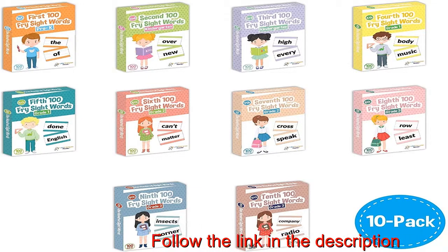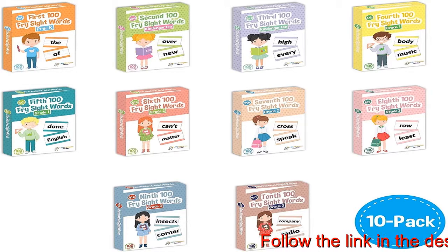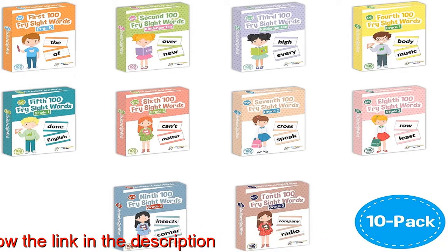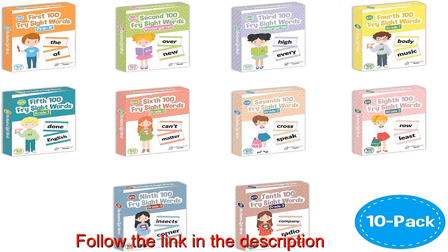Memorize all 1,000 sight words. Teaches your child all the 1,000 high-frequency sight words used and extracted from the Dolch Frey Word List. More than 75% of elementary school text creates successful readers.